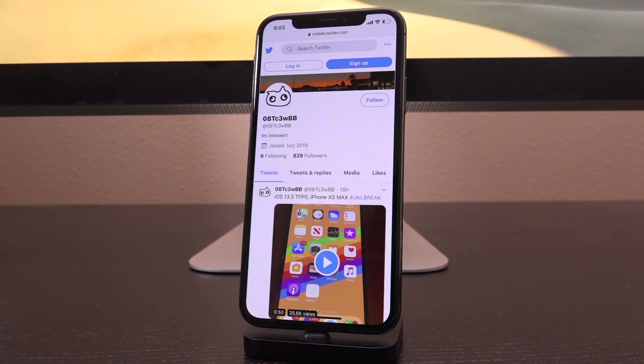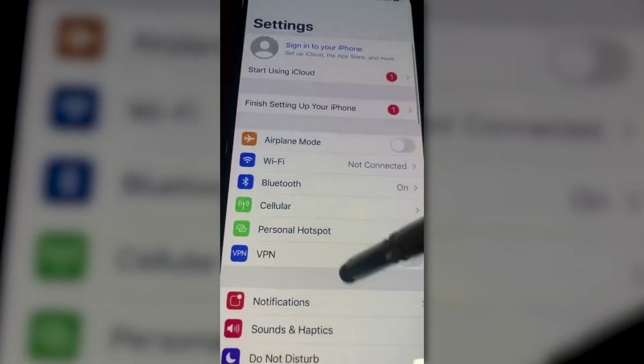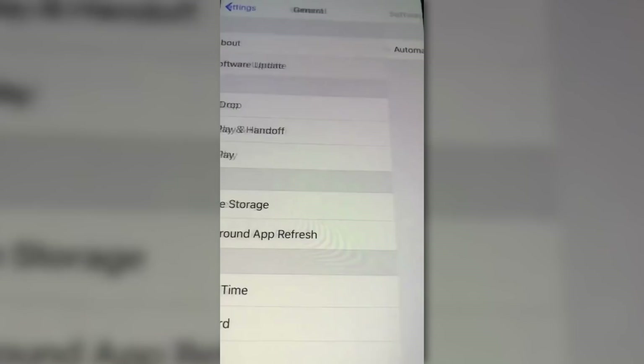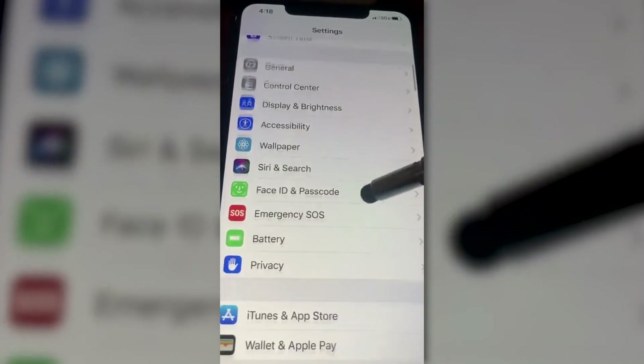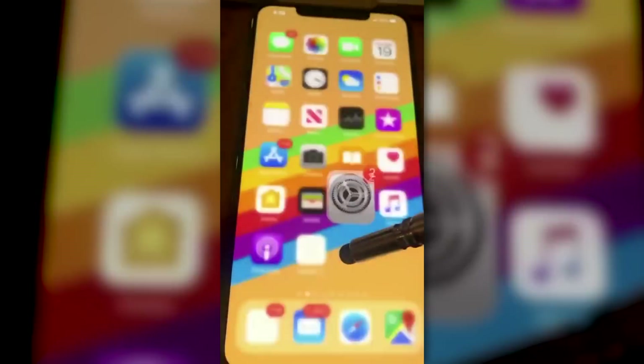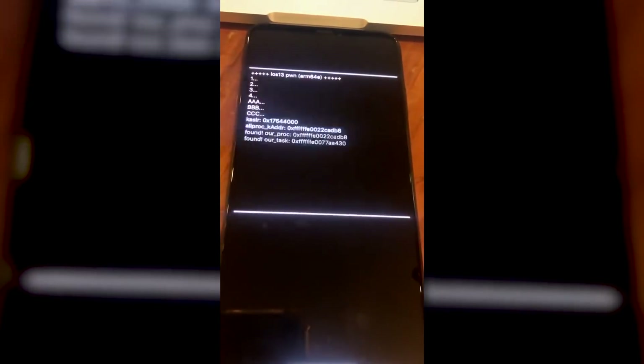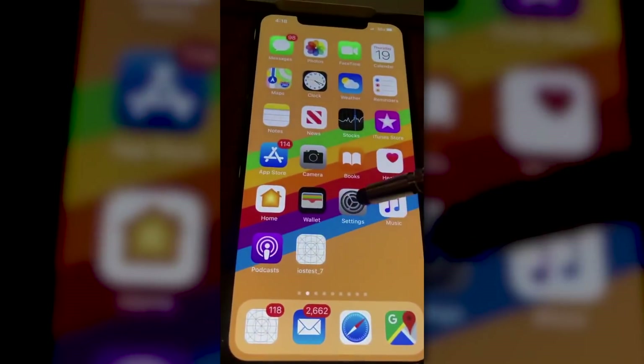This video tweeted out by the aforementioned Twitter user — who is, by the way, followed by HackerPoneToOwn among others — essentially shows launching the Settings app, going into General, then Software Update, confirming the device is on iOS 13.3, then going into Privacy, Analytics and Improvements, showing there are no current crash logs, and then loading the News application successfully.